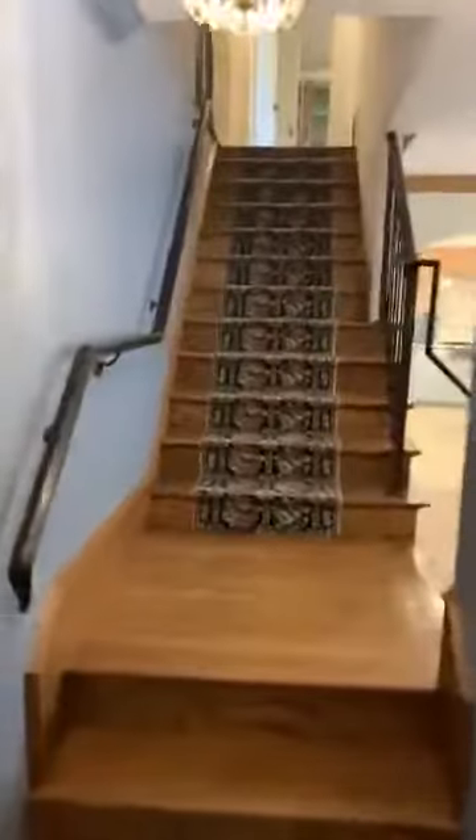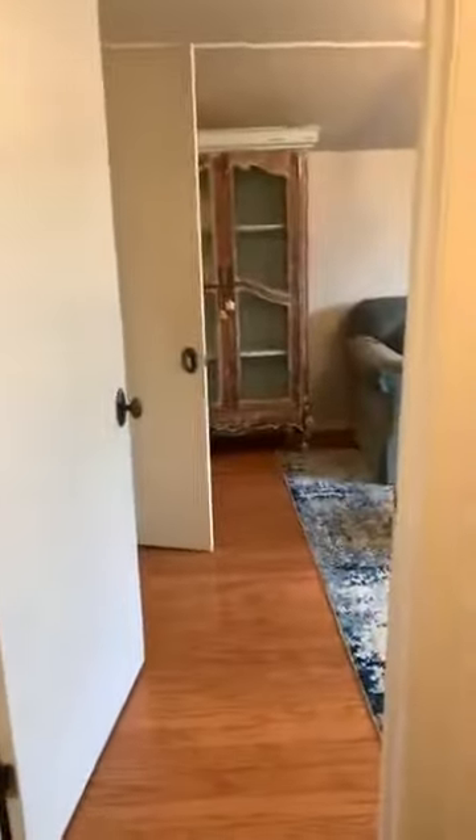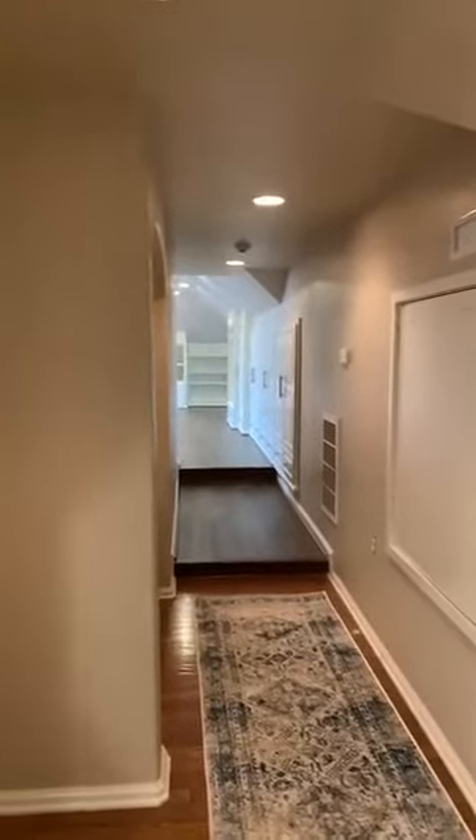Now I'm going to take you upstairs to see the rest of the interior, and then we'll pop outside. At the top of the staircase, this goes into a bedroom and bathroom, a hallway, and then the media room — which could be converted into a fourth bedroom; it used to be a fourth bedroom.